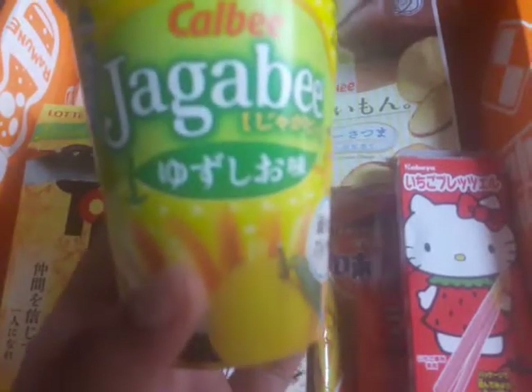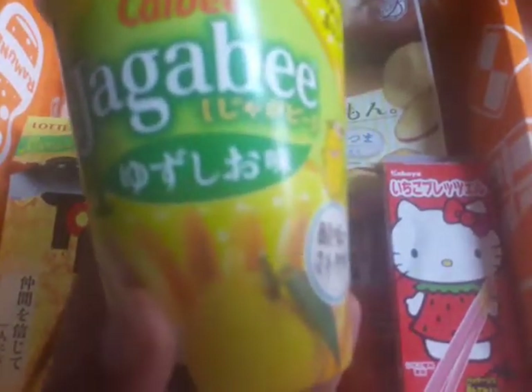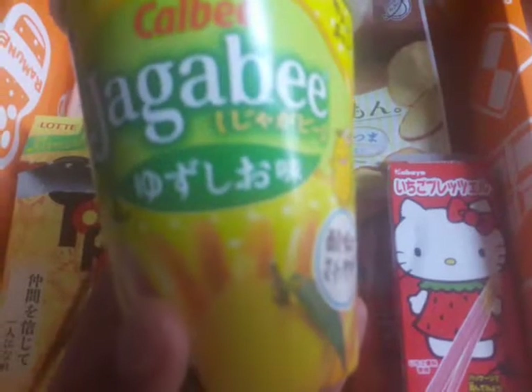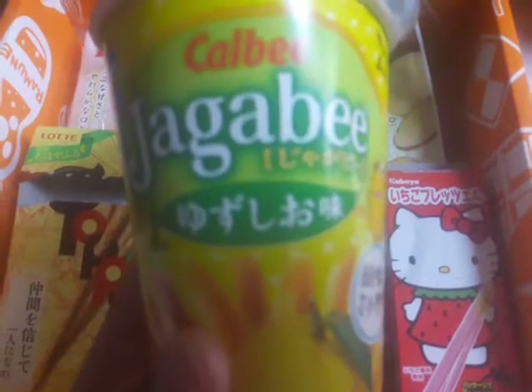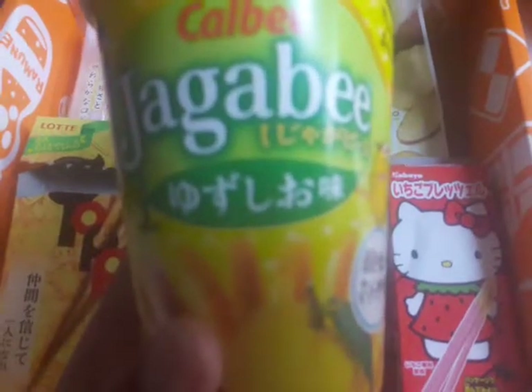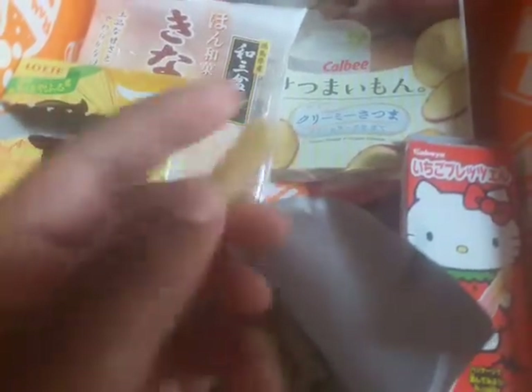Now these are Jagabi — yuzu salt flavor. These are a light summer snack: Jagabi potato sticks come in a simple but refined yuzu salt flavor. The refreshing citrus aroma of the yuzu adds a nice accent to these crunchy chips — they call them chips but they're like fries. The bag was literally half full with like two big sticks on the side, but they look like little french fries and are super hard.